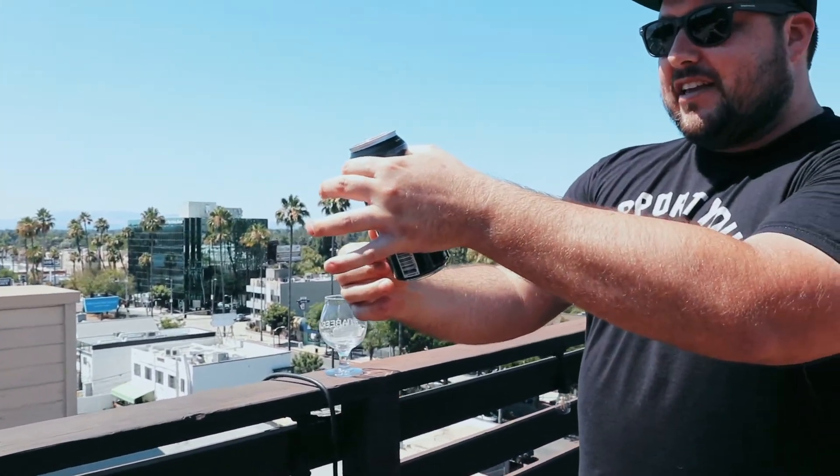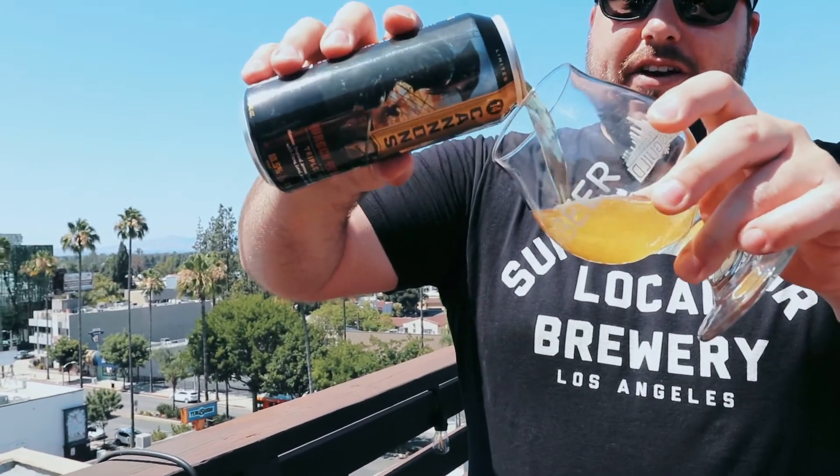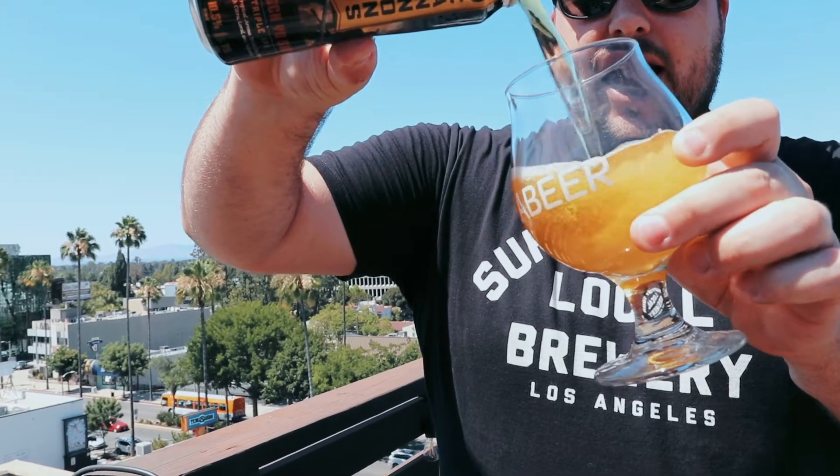This beer is triple dry hopped with Citra, Laurel, and Motueka — all very good hops. Right out of the gate we are getting a lot of aroma coming out of this glass, exactly what you want to smell when you crack open a Triple IPA. A lot of nice orangey citrus, a little bit of tropical sweetness. Very good, and you can tell this is going to be a bitter one.